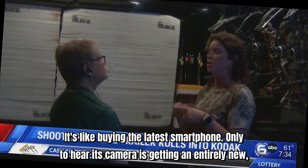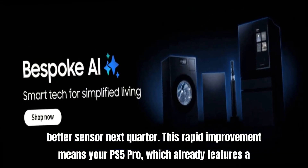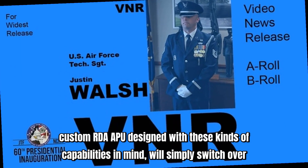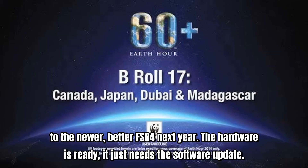It's like buying the latest smartphone, only to hear its camera is getting an entirely new, better sensor next quarter. This rapid improvement means your PS5 Pro, which already features a custom AMD APU designed with these kinds of capabilities in mind, will simply switch over to the newer, better FSR 4 next year. The hardware is ready — it just needs the software update.